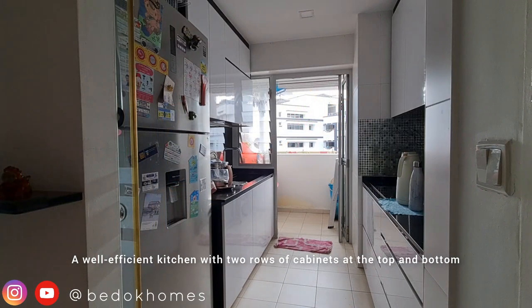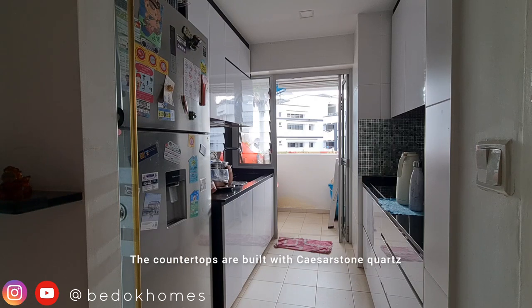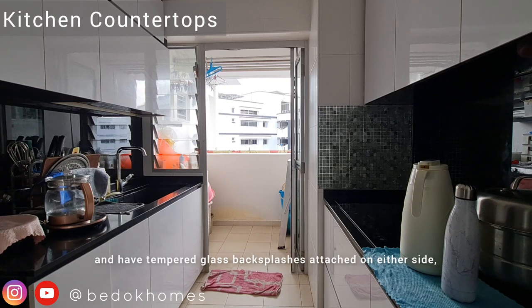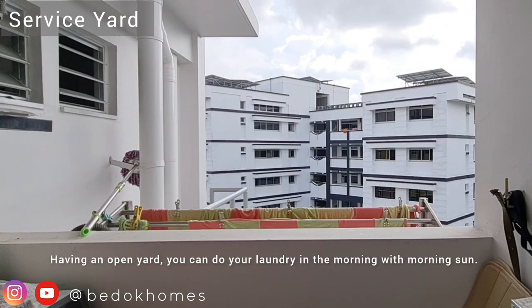A well-efficient kitchen with two rows of cabinets at the top and bottom, as well as a service yard at the end. The countertops are built with Caesarstone quartz and have tempered glass backsplash attached on either side, with an induction hob and sink attached. Having an open yard, you can do your laundry in the morning with morning sun.